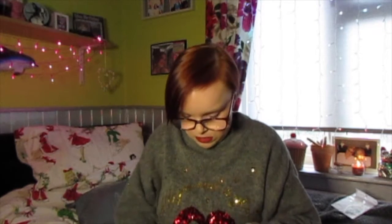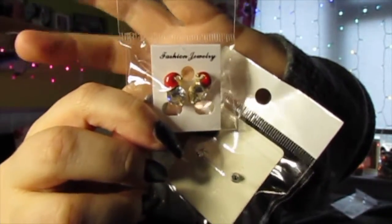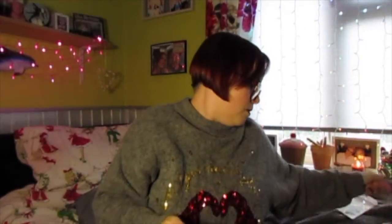Oh, these are cute! I got these little earrings - you've got Santa ones and little Rudolph ones. They're a bit wacky coming out of the packet, but yeah, I just picked those up. I think the cute ones are the Rudolph ones.